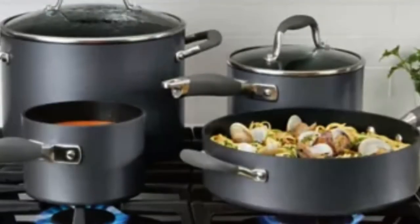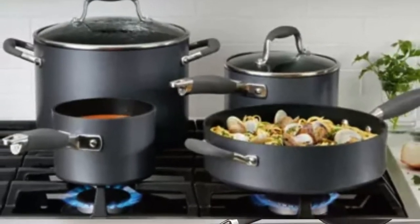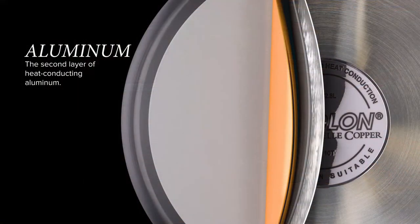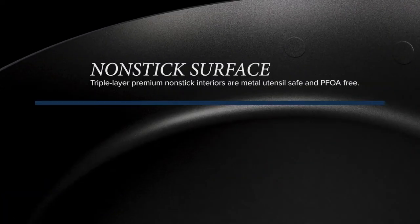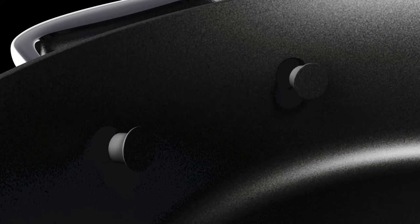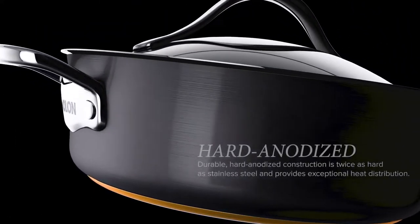There are a few color options to choose from if you want to brighten things up. At the time of writing, available options included Bronze, Graphite, Indigo, and Onyx. One of the benefits of cooking with aluminum cookware is that it heats up very quickly but also cools down rapidly once you've finished. The non-stick surface, by its nature, makes each piece a lot easier to clean, and the fact that both the interior and exterior have a non-stick coating is even better.